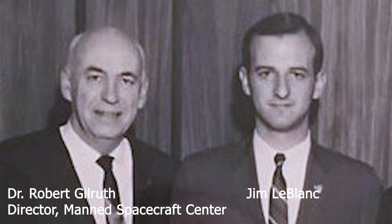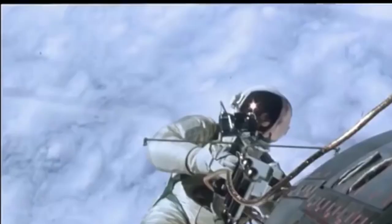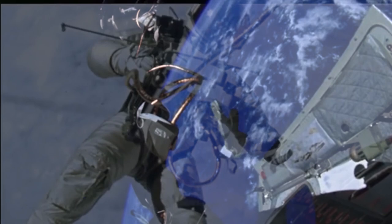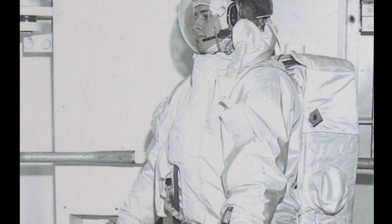Among those people working on the ground was Jim LeBlanc. In 1965, LeBlanc was working in NASA's Crew Systems Division as a test conductor, having recently graduated from the University of Louisiana with a degree in Mechanical Engineering. The Crew Systems Division had been instrumental in developing the hand controller used by Ed White during America's first spacewalk to maintain control outside the spacecraft. LeBlanc describes the role played by the Crew Systems Division in development of hardware for the Apollo program.